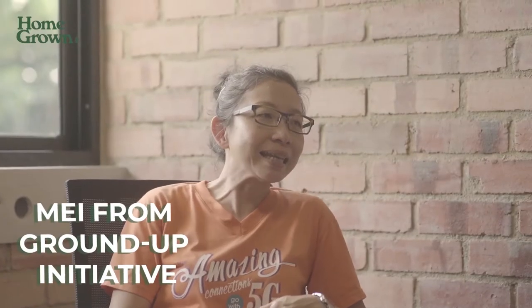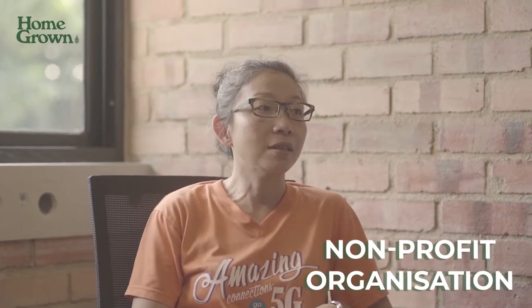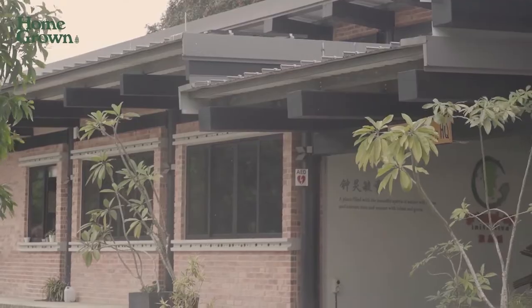Hi, I'm Naomi from Sellerswap, and today I'm here with Mei from Ground Up Initiatives. Ground Up Initiative was set up in 2008 as a non-profit organisation, and hopefully we can inspire more people to lead a sustainable life.